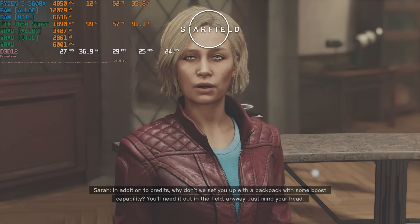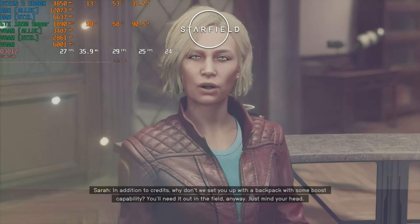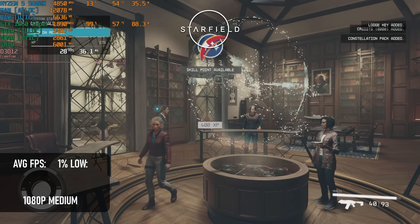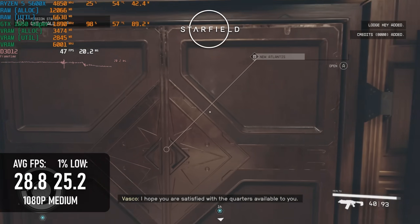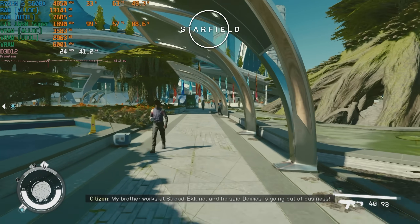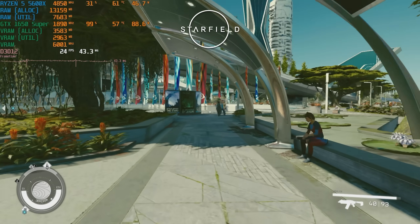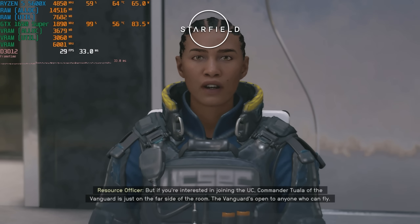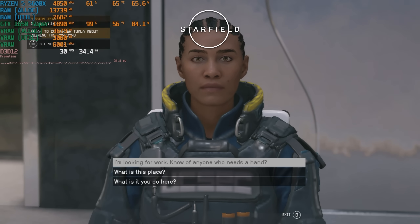I had thought that Starfield might not give too much trouble, as it's generally less harsh on VRAM than other 2023 games, but that wasn't the case. The test scene averaged a little under 30fps with lows of 25, and outdoors in New Atlantis that takes a hit of about 10%. This wasn't surprising, as the game does have a bit of an AMD bias. However, I couldn't help but notice some textures are failing to fully stream in, so maybe 4GB cards aren't enough even here.